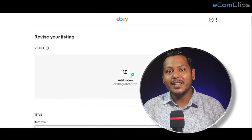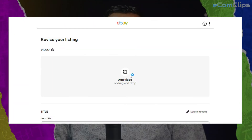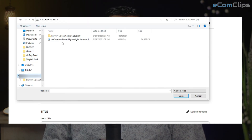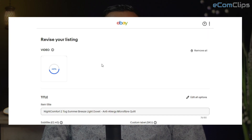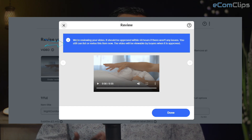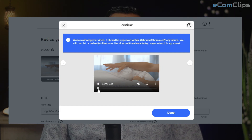Surprisingly, there is an option to add a video for this variation listing. Click on 'Add video,' select your video file — it is uploaded. But as you can see, it is under review. There is another message which says it will take 48 hours at maximum to get approved.